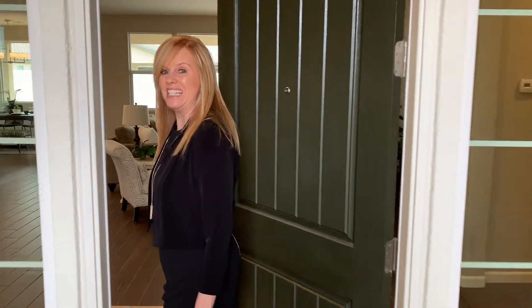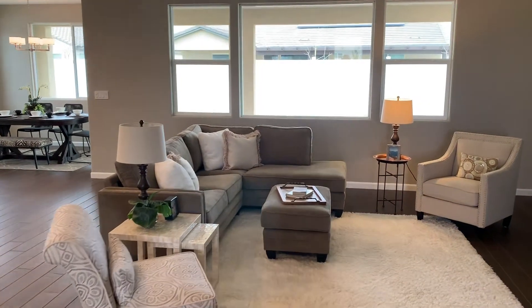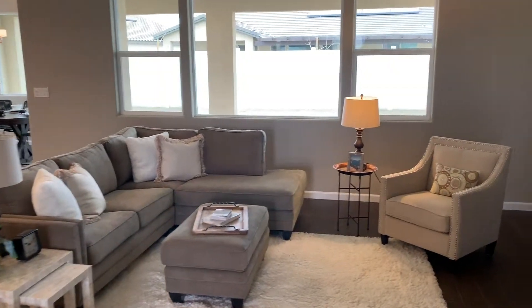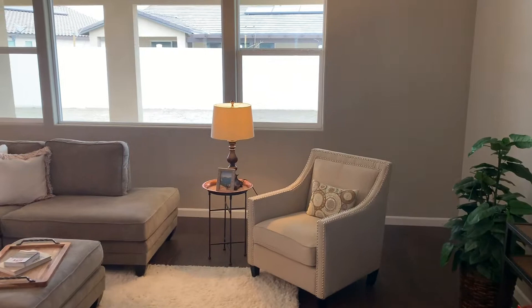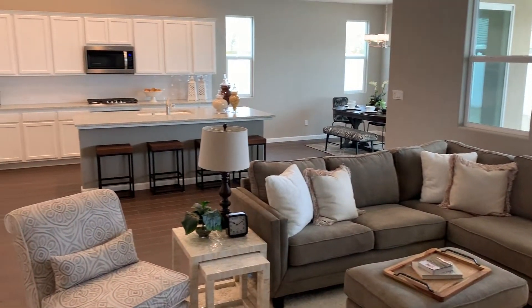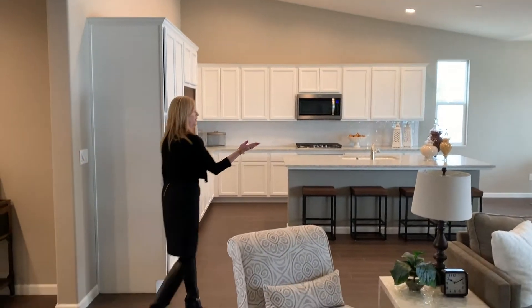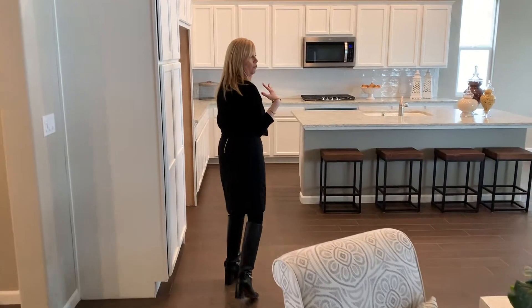Come on into the interior. You walk into a spacious, grand, great-room kitchen — very inviting for all your guests. Notice the vaulted ceilings give you that grand, spacious feeling, and all the natural light coming in through all the windows.